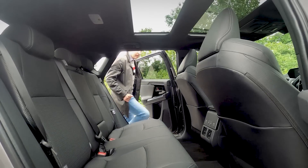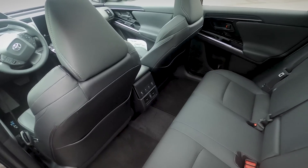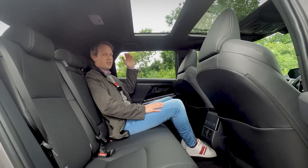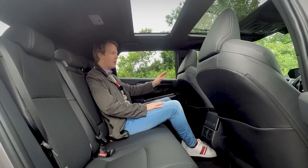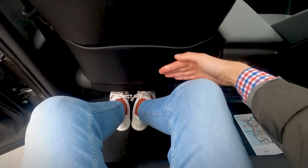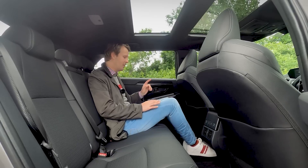In electric cars, the electric motor doesn't take up much space, which means you get a lot more interior space. Here in the back, I'm actually quite comfortable — I'm 180 centimeters, not the tallest but not the shortest. With the seat in the same position as I'd use it, I've got plenty of room for my knees. The seats are quite low, though, which means I can't put my feet under the seat — which is a bit of a shame.